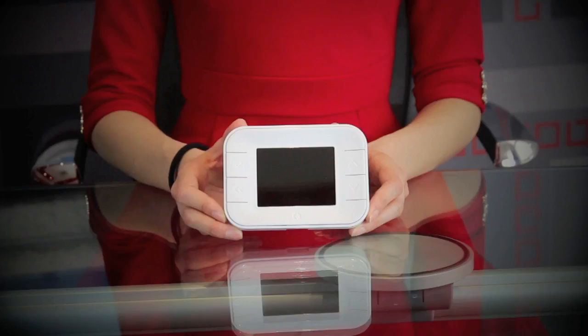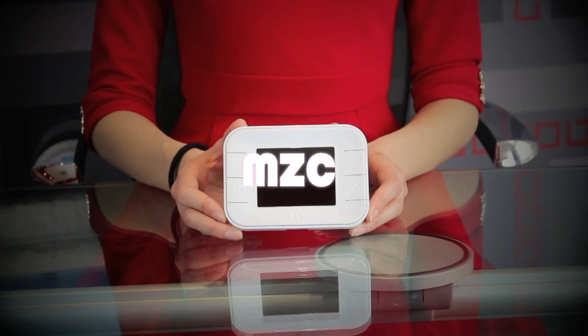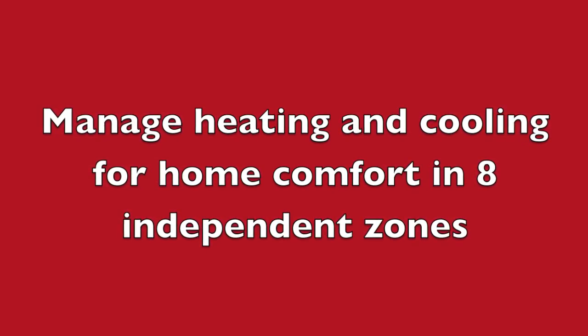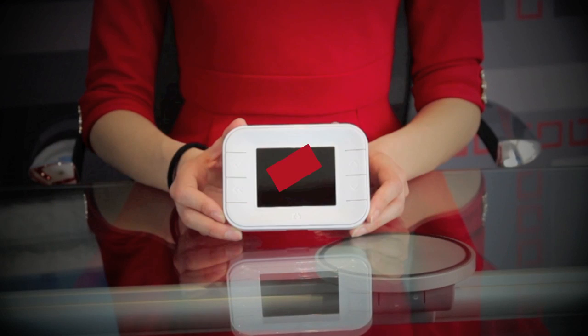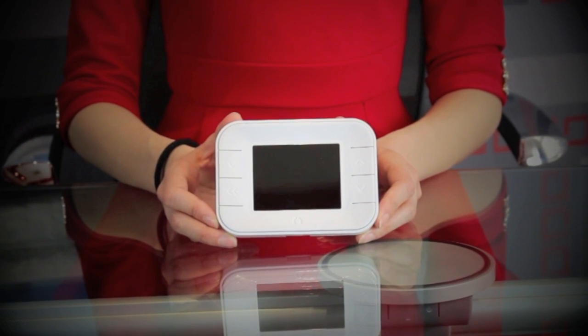The Giordano Group family of controls designed for the management of domestic comfort is now enhanced with a device called MZC, Multi-Zone Control, a fantastic thermoregulator designed to manage heating and cooling on a daily and weekly basis for home comfort in eight independent zones. Thanks to the EN Ocean Wireless Standard Radio Frequency Transceiver,